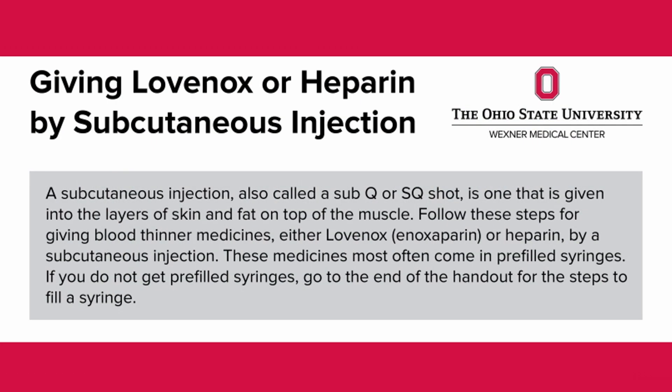Usually it's a subcutaneous injection that you can inject in your upper arm or the fatty tissue of your abdomen. You may be prescribed a medication called Lovenox or heparin after surgery. Your nurse will teach you how to inject yourself with this medication before you leave the hospital. There's another video for you to watch on how to best inject this medication.